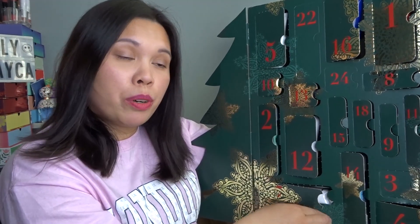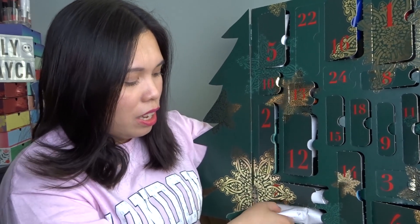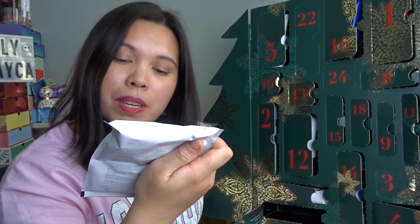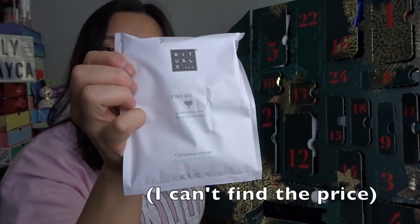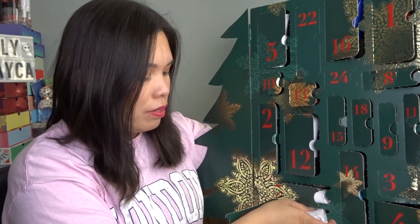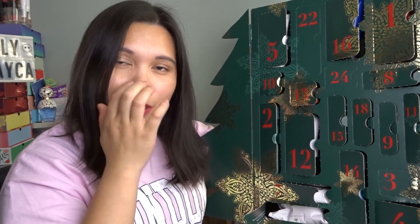Door number nineteen: Christmas Crystal Magnesium Bath Crystals — it has salt inside and is very relaxing. I'm really glad to have this. So far not one product has disappointed me.